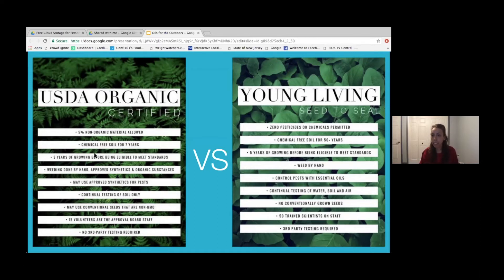Same with our CBD line — in order to be partners with Young Living, they had to come up to our Seed to Seal standard. It's amazing when we can get other companies to that high standard. At the Mona Farm in Utah, Young Living hand-weeds, and there are so many amazing things they do.